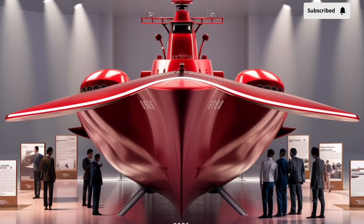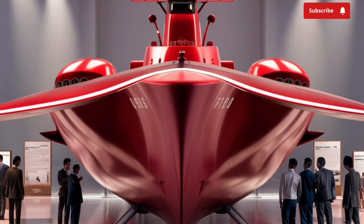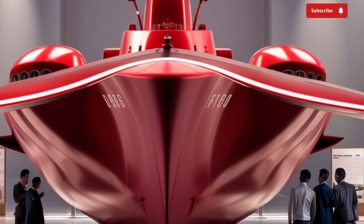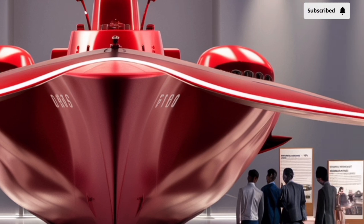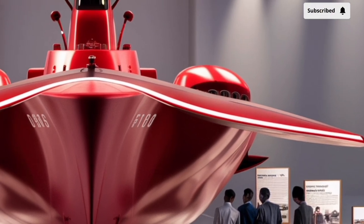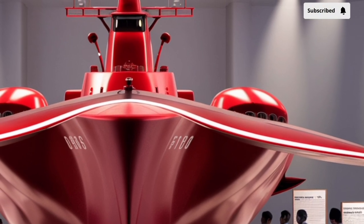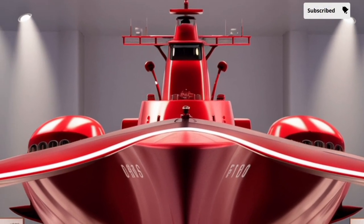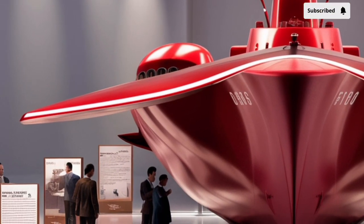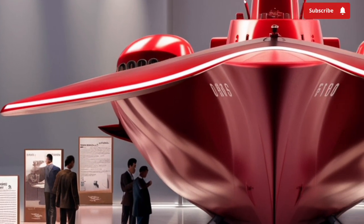Welcome to our channel Storm Rider. The BRP Jose Rizal FF-150 is one of the most significant milestones in the modernization of the Philippine Navy, symbolizing the country's step into a new era of maritime defense and regional cooperation. Named after the national hero Dr. Jose Rizal, this multi-role frigate represents both pride and progress for the Philippines.